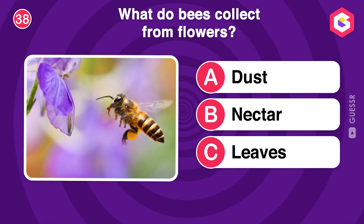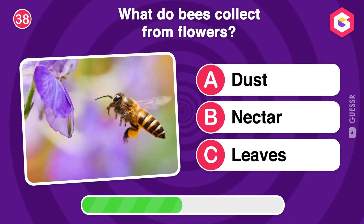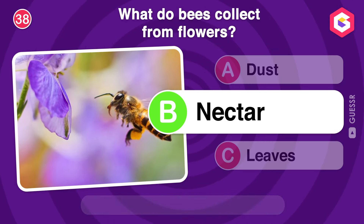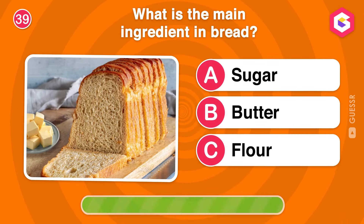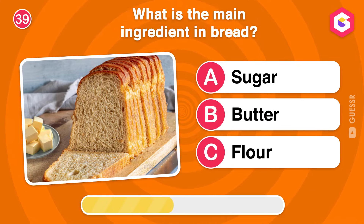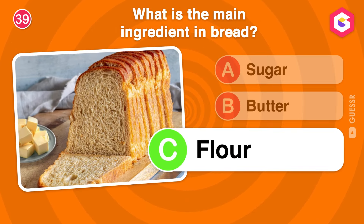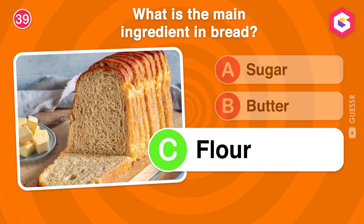What do bees collect from flowers? What is the main ingredient in bread? Exactly! Flour is the main ingredient in bread, giving it structure and texture.